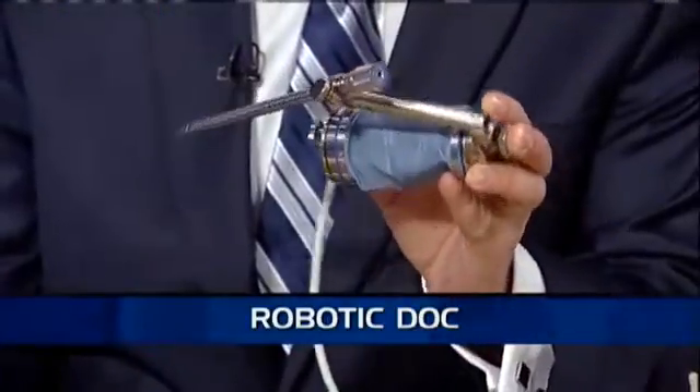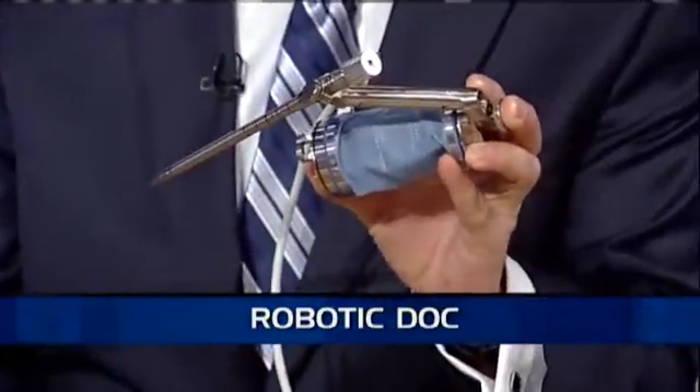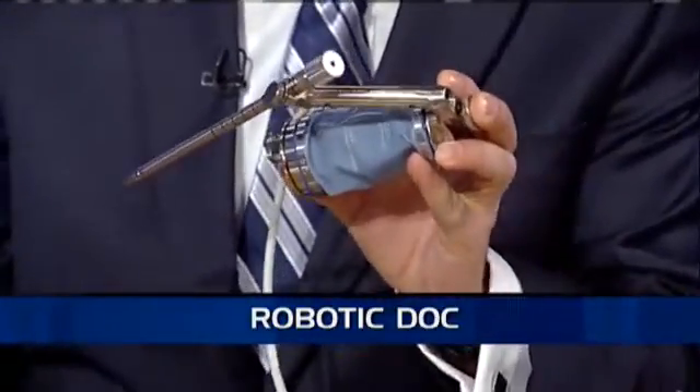Thank you very much. Tell us about your creation. Thank you for having me. So we actually, in Mazor, invented and developed during the last years the Spine Assist, and the Spine Assist is actually the smallest and the lightest surgical robot that exists today in the market. It is FDA cleared, and we use it in many, many different types of spine surgeries.